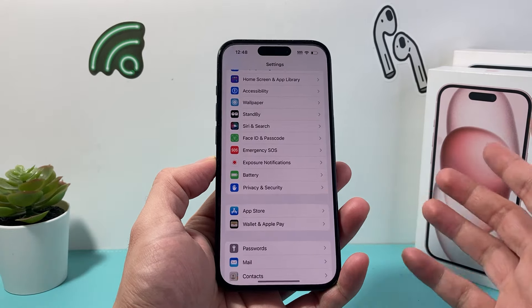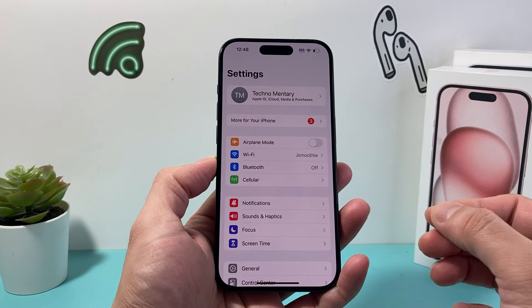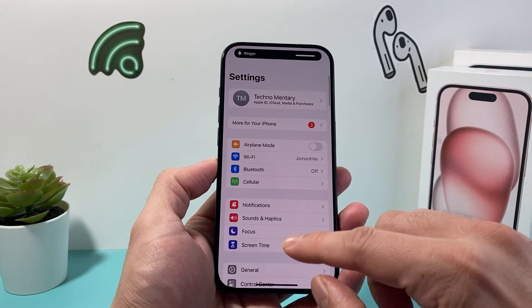It's going to be really simple. In the settings of your iPhone, to ensure that the incoming call volumes are at the max, you want to go to Sounds and Haptics and then increase that volume all the way up.